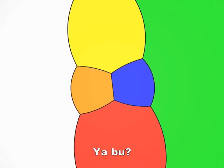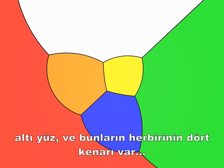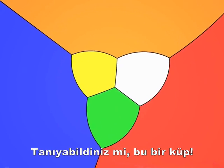Now, what's this one? Six faces, each with four edges. That's right, it's a cube.